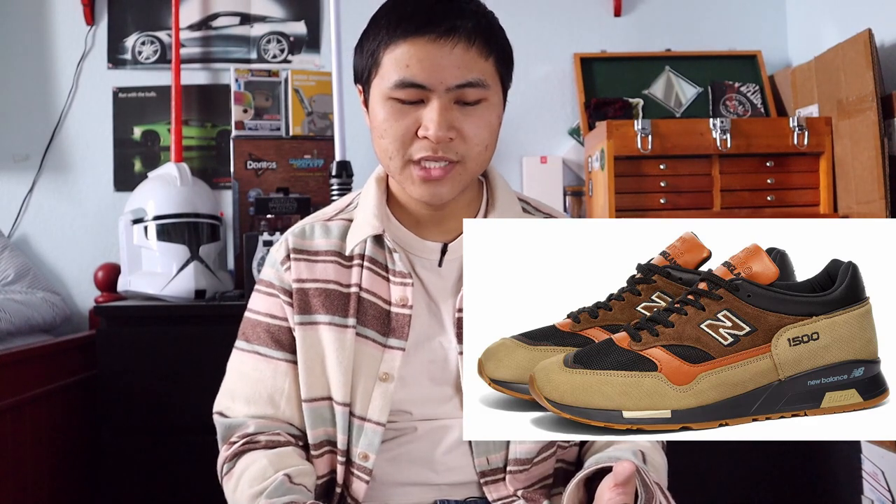Coming in at number 18 is the Made in UK 1500 in the Snakeskin colorway, style code M1500COB. This is actually a more recent Made in UK release — it released about a month ago. The colors on these are excellent, but what really made me like this colorway was the snakeskin accents around the shoe, which really gave it that extra edge and made it a very fire general release colorway.